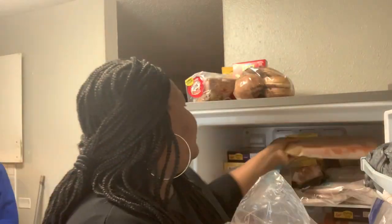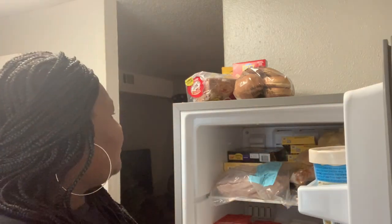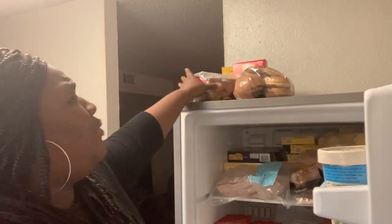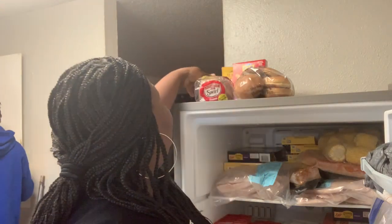They always give you plenty of veggies. I got frozen carrots and plenty of fruits and vegetables too — I'll show y'all that in a second. I got some more freezer food as well. And of course they give you bread — I got a million cinnamon swirl breads.